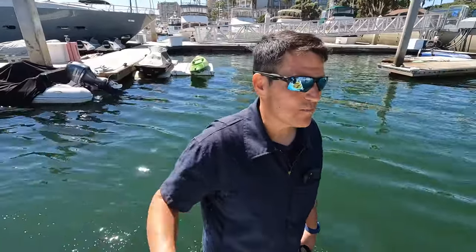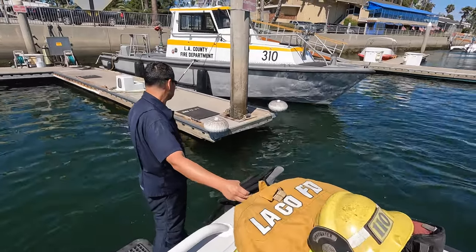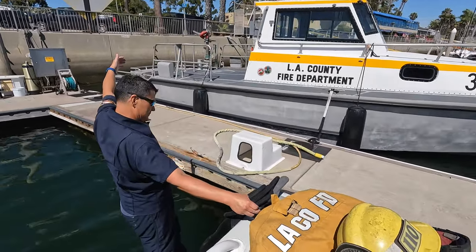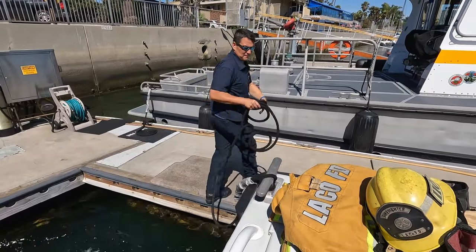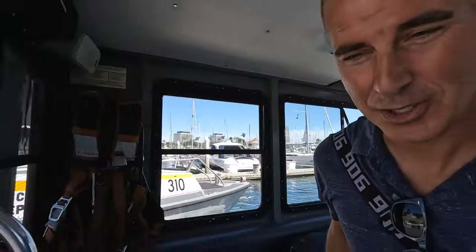When we return to quarters, we always spin around to face out toward the marina so we're already facing out if we have to respond quickly to an emergency. Five feet... well done — a little bit of practice makes it look easy, the docking.